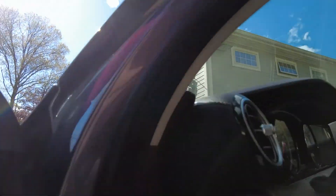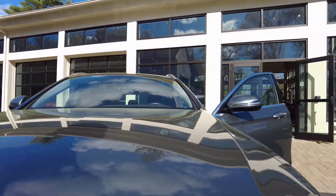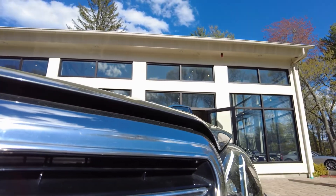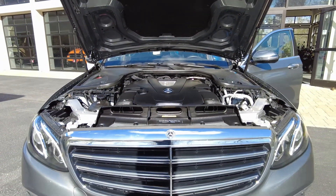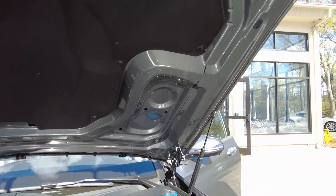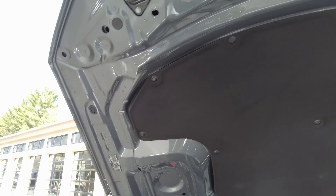We'll take a peek at the engine, why not. Look at the beautiful rims — of course the car has very low miles, it's essentially a brand new car. All the paint is original with no previous paintwork or bodywork.